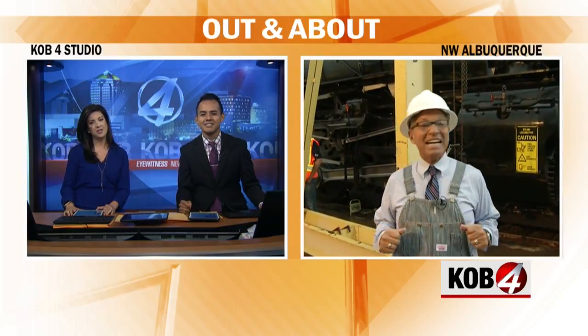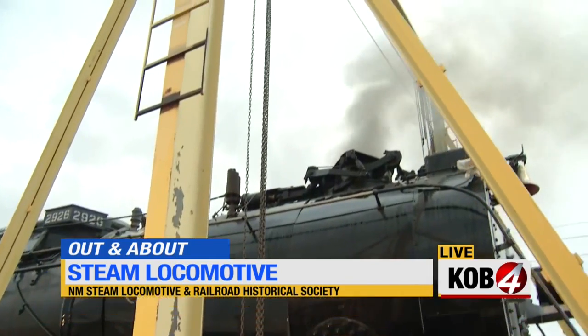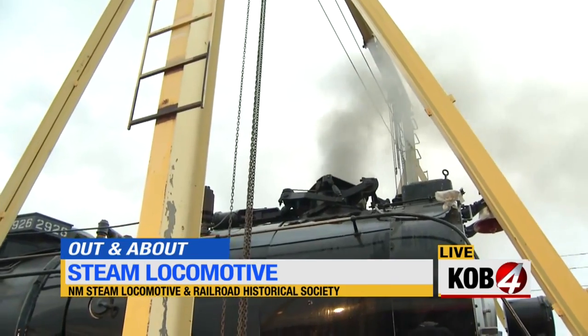For years, volunteers have worked to restore an old steam engine. And this morning, they are firing it up, and that's where we find our Steve Stucker, where it was raining on you a few minutes ago. You doing okay now, Steve? I am so excited — I wouldn't even notice if it was snowing. We are witnessing history with smoke coming out of the 2926.